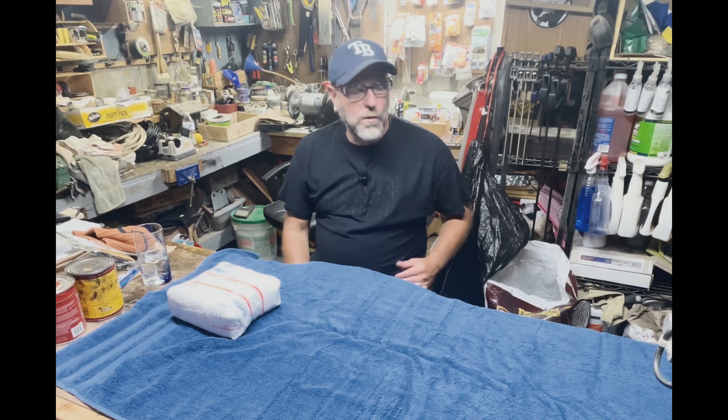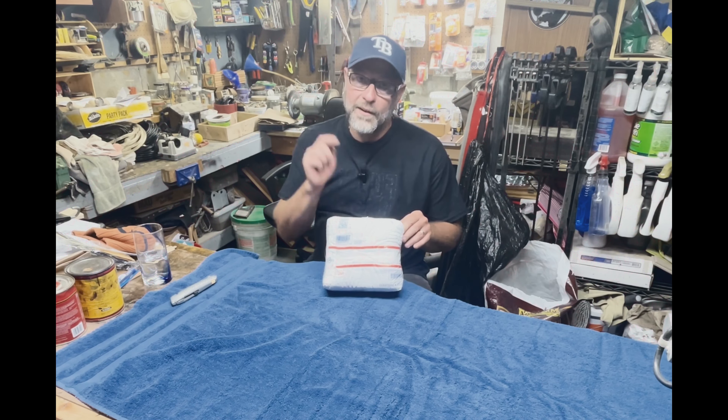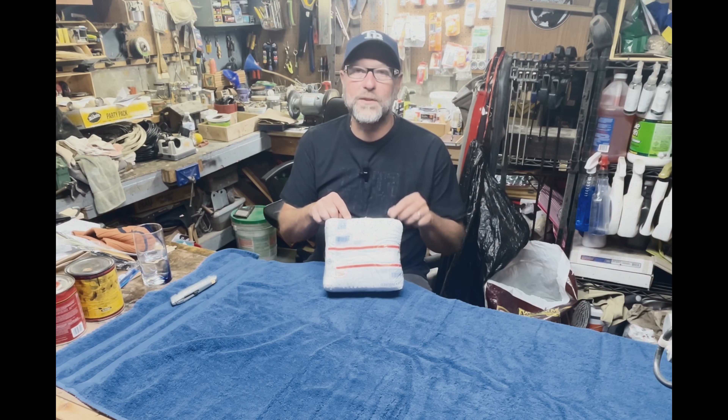Hey guys, what's going on? Welcome back to the channel, welcome back to the bench. Today it's mail call — got a pipe back, and that's what's going on at Noah's house.